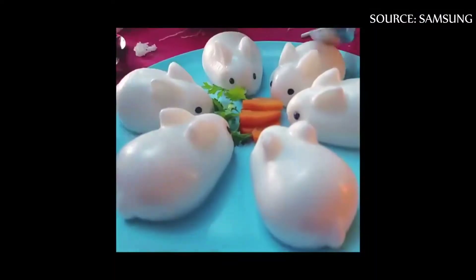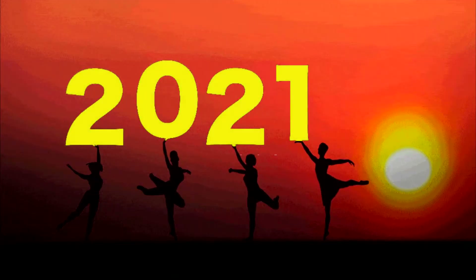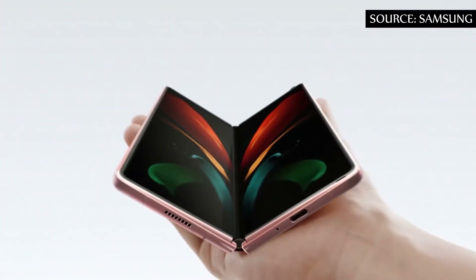The device will be made official in January, the month in which Samsung intends to make the Galaxy S21 series official. In 2021, everything indicates that the company will change its strategy, focusing a good part of the marketing on promoting the next foldable phones.